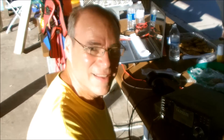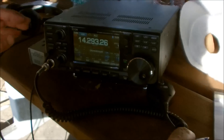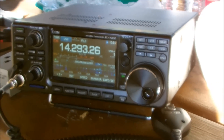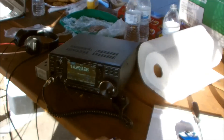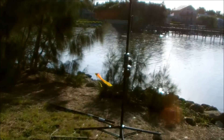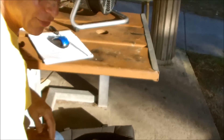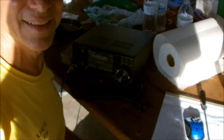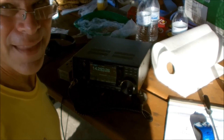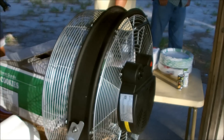Over here under the pavilion we have Eric, KF4UJO. I see you're using something I've made a video on before — the IC-7300. That's correct, we're trying to make a couple contacts on 20 meters here. What are you using for antenna? A stepper — the crank-up stepper. How many contacts have you made? I just started so not too many yet. How do you like the 7300? Very much — I've only had it three days. That's a nice radio.